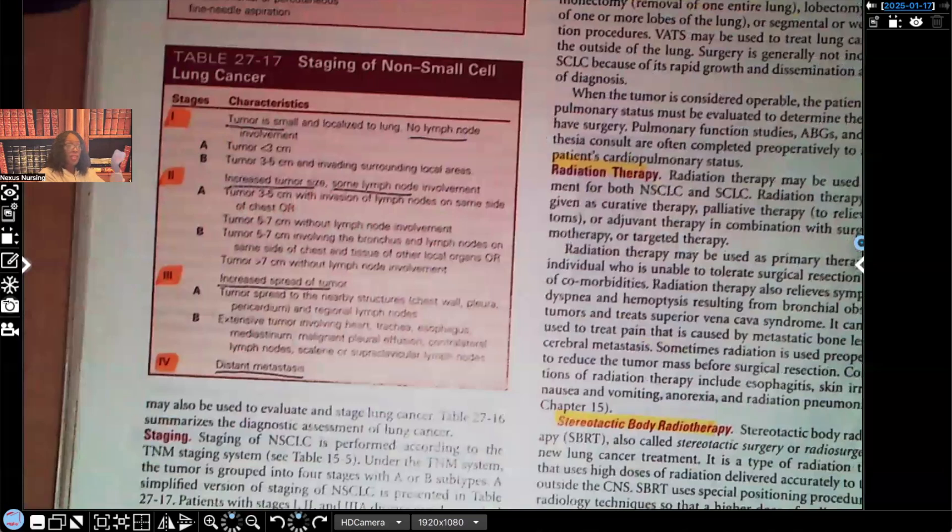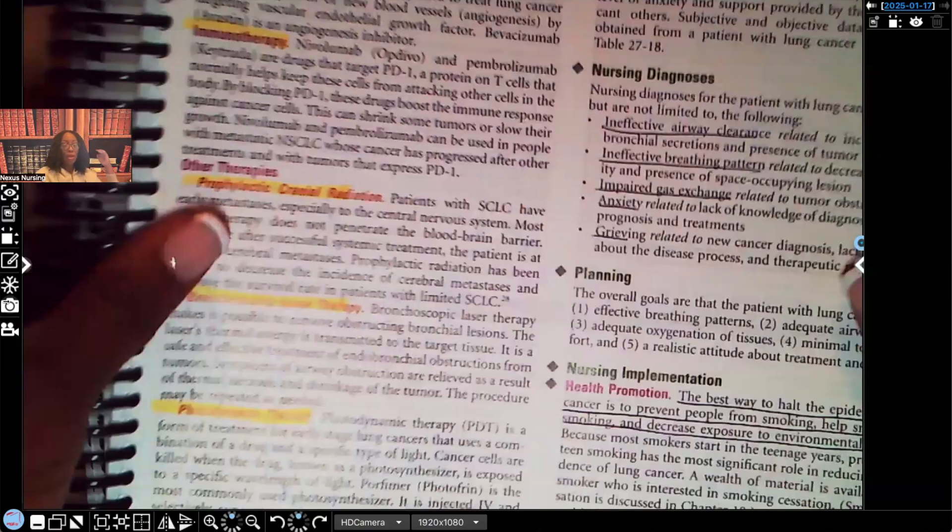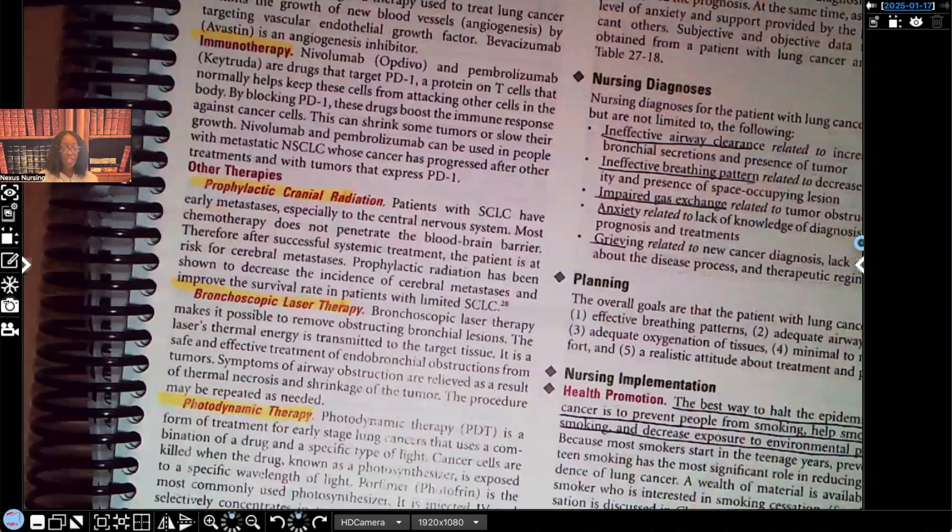Interprofessional care — lots of things they can do: surgery, radiation, chemotherapy, or a combination. I'm not going to go into detail because NCLEX really doesn't go into detail about the different types of treatments. They may ask about treatment options in a select-all question, so you have to know what's available. What NCLEX will go into detail about is post-op care — that's important not only for lung cancer patients but across the board. Also note: immunotherapy, prophylactic cranial radiation, bronchoscopic laser therapy, and photodynamic therapy are available treatment types.